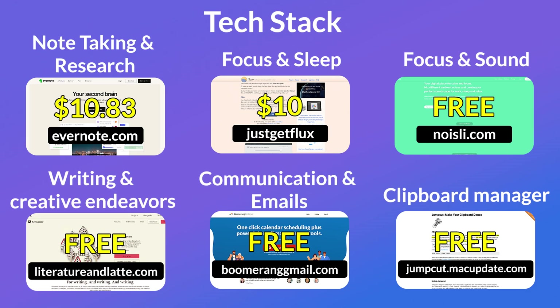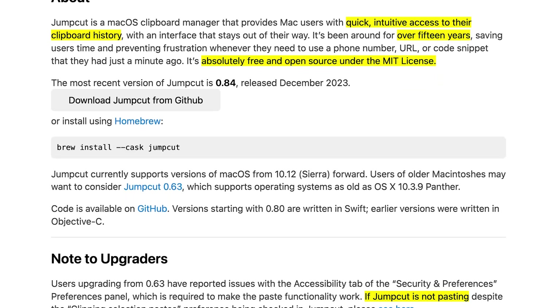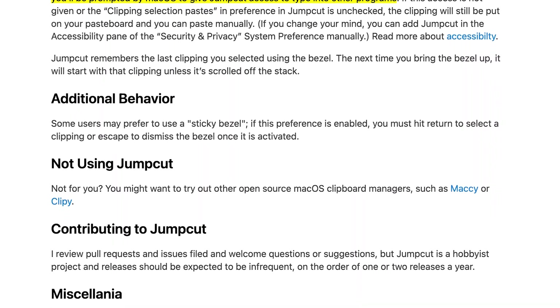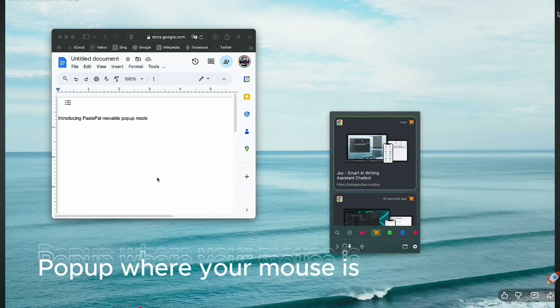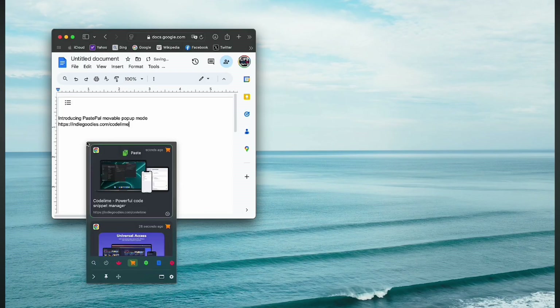Next up is one called JumpCut. This is a clipboard manager for macOS designed to help manage your clipboard history and make it a lot easier to manage. Tim obviously copies a lot of things to his clipboard, and this is the app he uses. There are other alternatives, like PastePal, which is very popular as a way to copy, paste, and manage your clipboard. I'm sure many of you will recommend even more in the comments below.